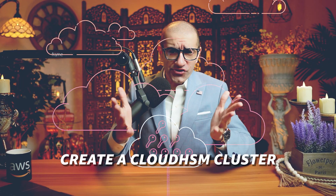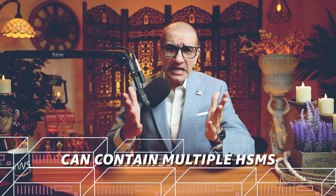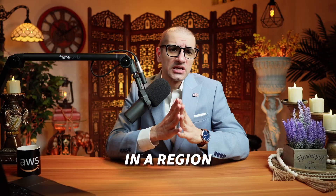Number four, to use the AWS Cloud HSM service, you first have to create a Cloud HSM cluster. A cluster can contain multiple HSMs that are spread across multiple availability zones in a region.